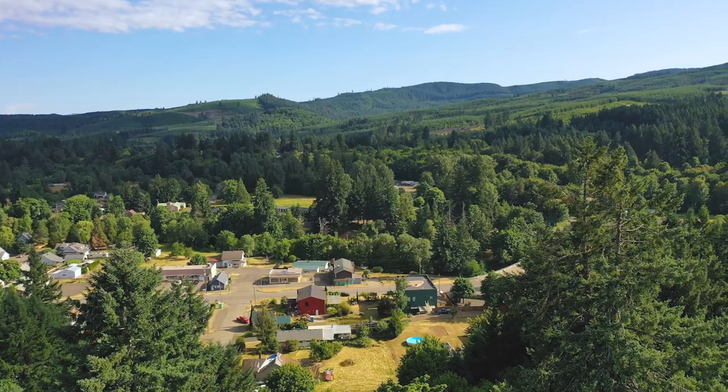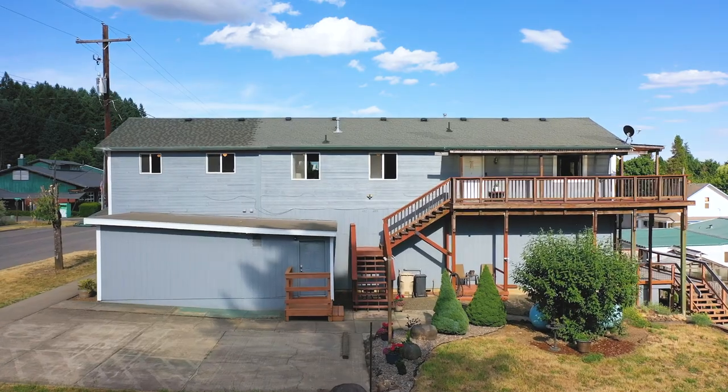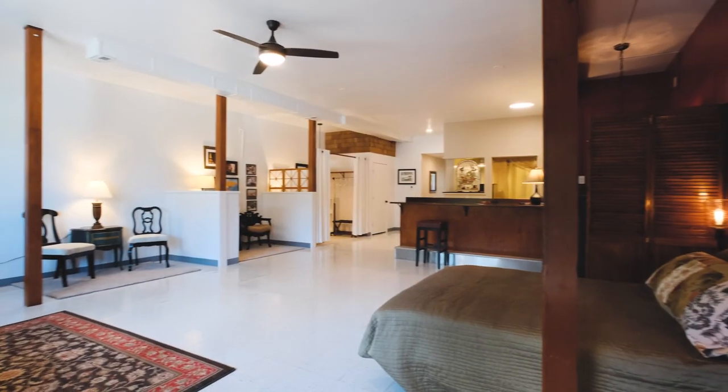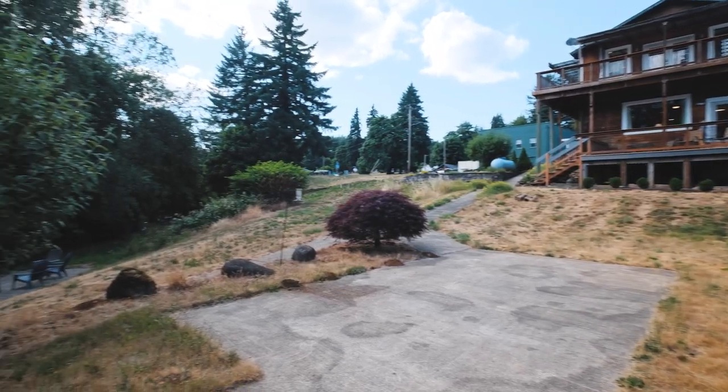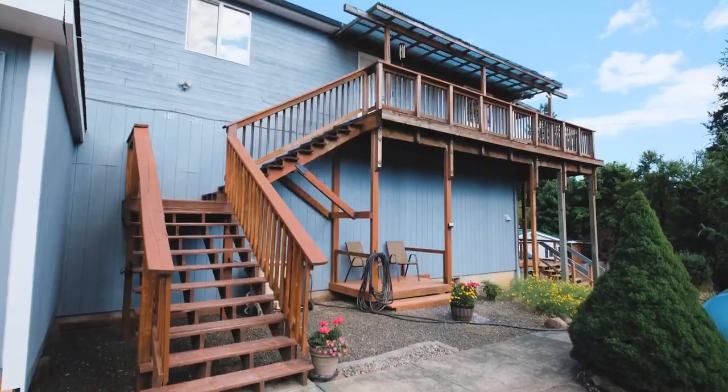Welcome. Today we're in Falls City showing a riverside property with commercial potential upside. Interested in living in town and in nature? Looking for a home for your business with potential to generate rental income? If so, you've come to the right place. This two-for-one property is situated between the Little Lacombe River and Main Street.